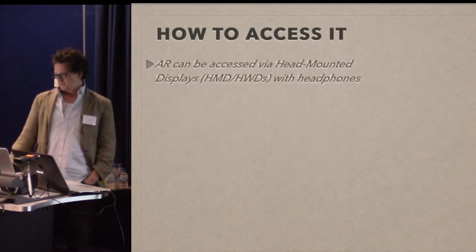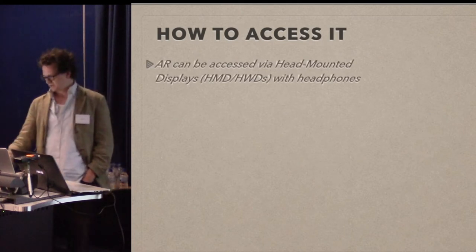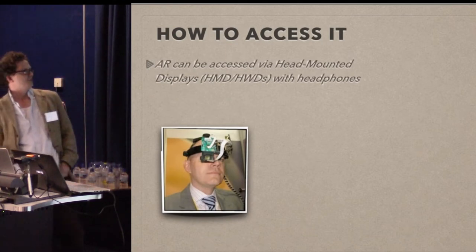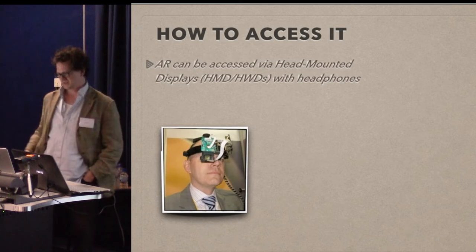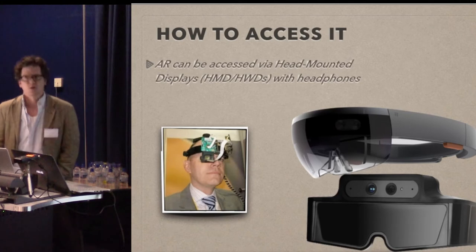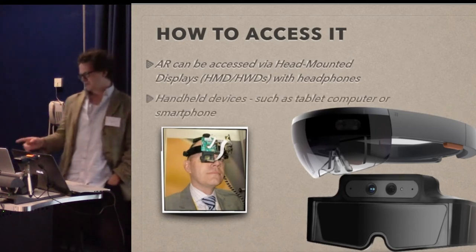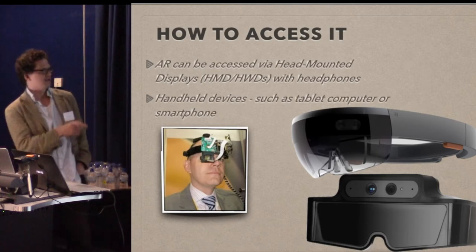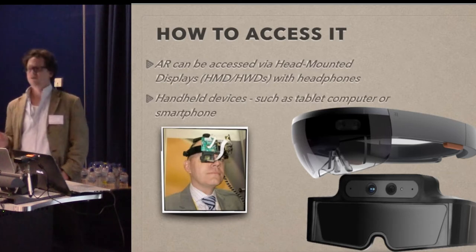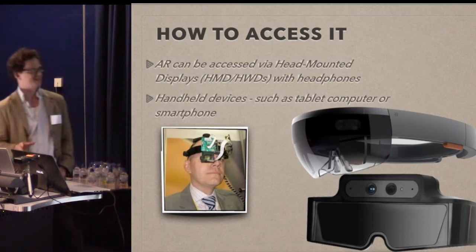There are a number of different ways to access it. When I first started looking into this, there were a lot of very clever German scientists doing a lot of stuff with computer vision and sticking circuit boards on their heads. But now it's got way more exciting — this is the Microsoft HoloLens on the top and the Meta AR goggles. It still looks like you've got a Kinect strapped to your head, let's be honest, but it's a little bit better than the earlier approach.